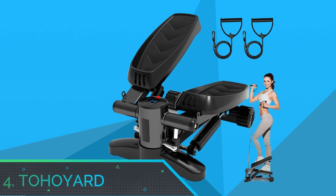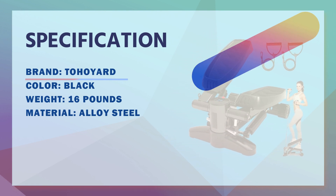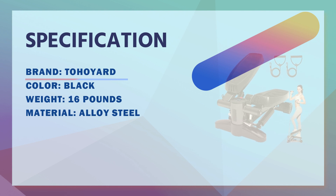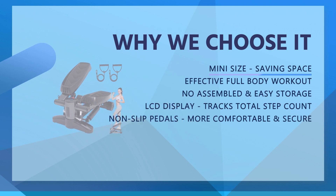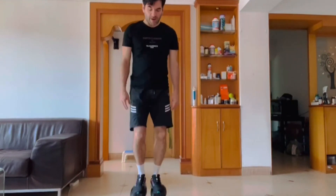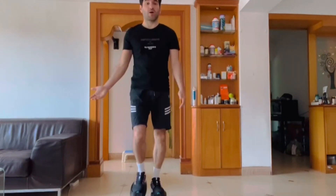Number four: Toho Yard stepper machine. Mini stepper machine with resistance bands and calorie count. Equipped with resistance bands and a mat to help you perform your stepper workout more effectively and safely. The stepper activates whole body muscles — legs, buttocks, and abdomen — while the resistance bands exercise the arms, chest, back, and shoulders. Exercise experts recommend proper daily aerobic exercise to help physical and mental health.